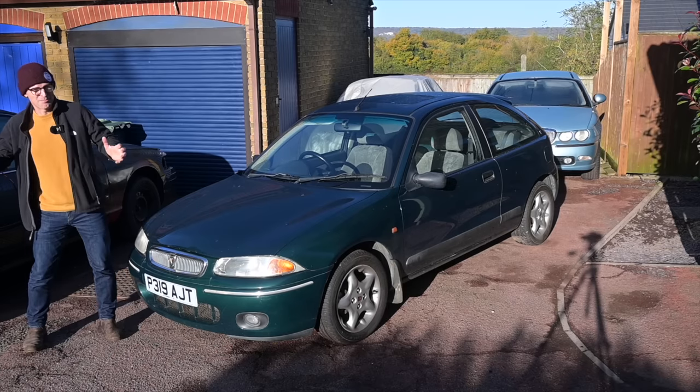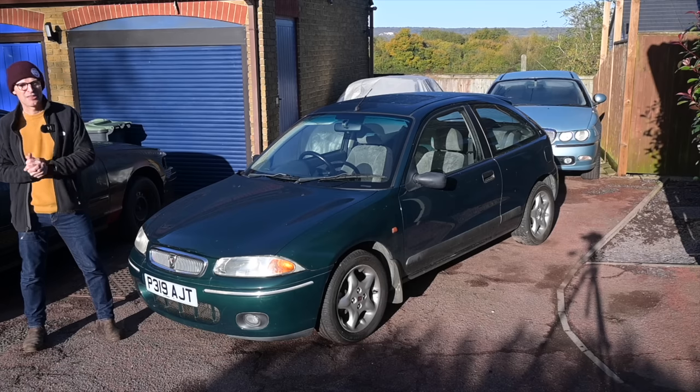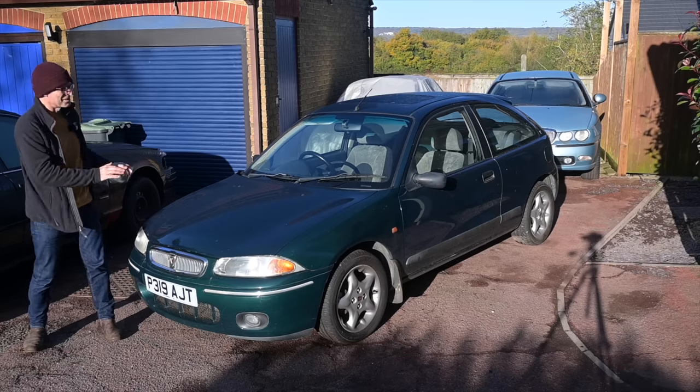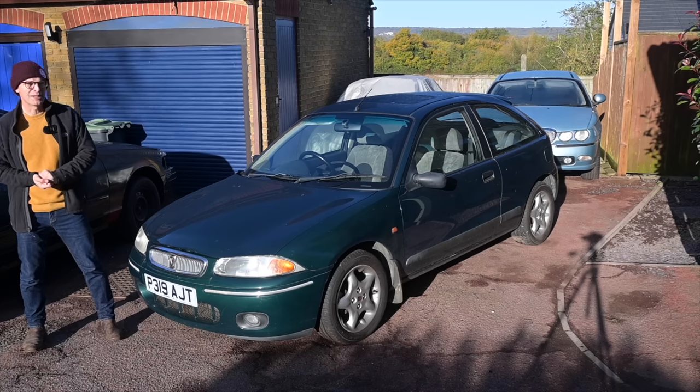Steph will have a Marina which is coming back from the dead. Ian I think is bringing Giselle, his Citroen GSA, and the big question on my lips has been what am I going to take, because I had a few options. I'm kind of blessed with too many choices of cars, which is a nice place to be most of the time.